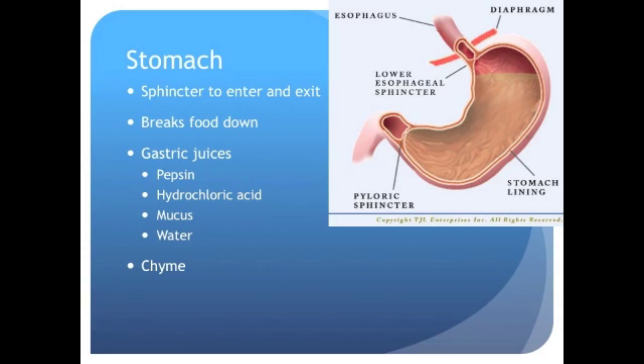As food exits the stomach and moves into our small intestines, it becomes a form of chyme — a liquidy substance you might be familiar with if you've had a stomach virus. When your body is infected, it doesn't care much about absorbing nutrients; it wants to get things out as quickly as possible. There's a sphincter at the bottom of your stomach that regulates how much chyme exits the stomach.